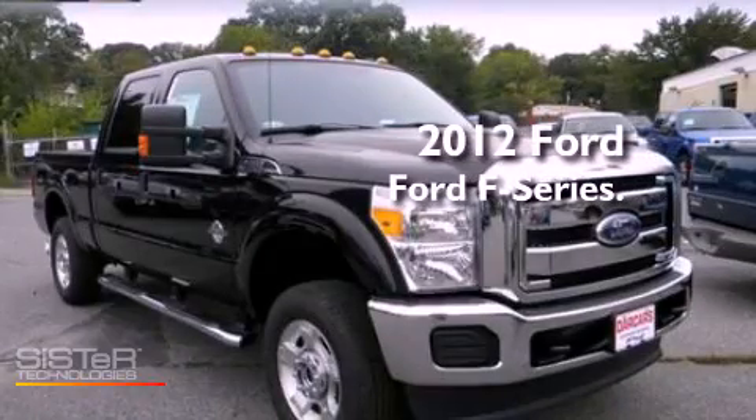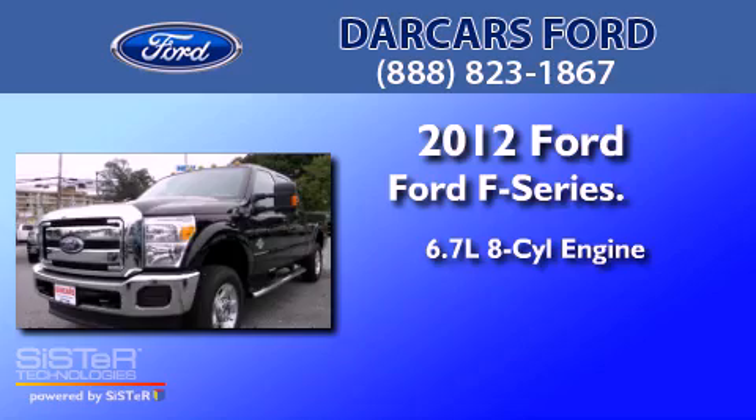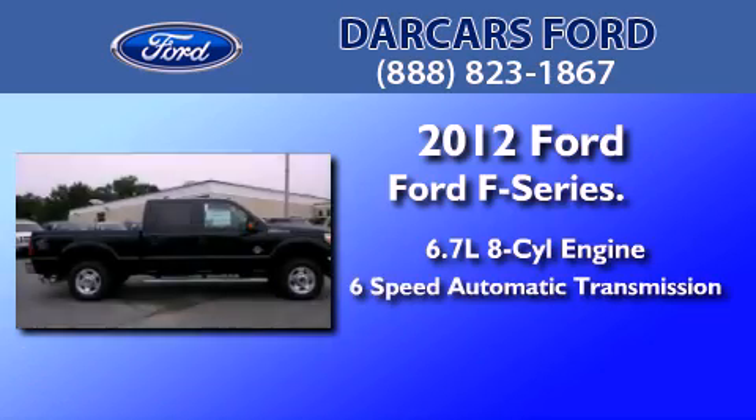This is a brand new 2012 Ford F-250. It features a 6.7-liter 8-cylinder engine and a 6-speed automatic transmission.